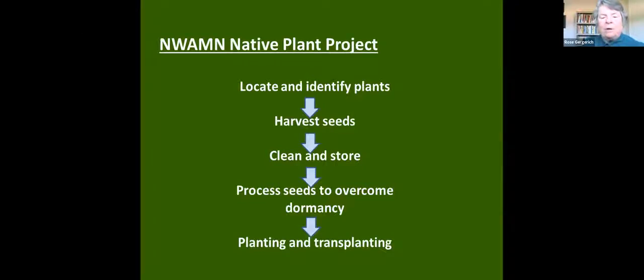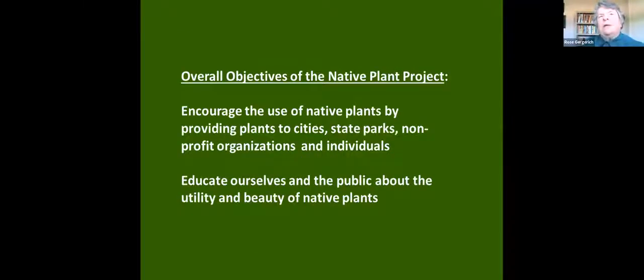Our overall objective in the native plant team is to encourage the use of native plants by providing them — not just selling them, but providing them to cities, state parks, and nonprofit organizations along our greenway, which is really important in our part of the world.